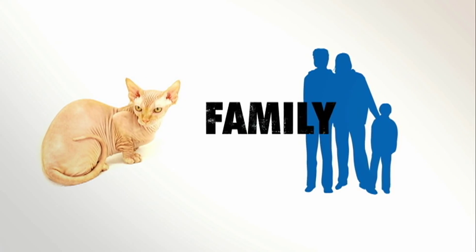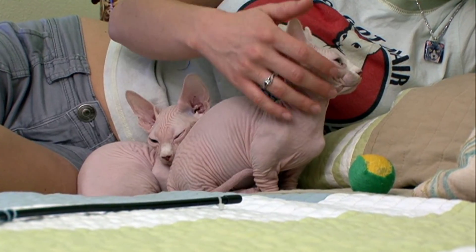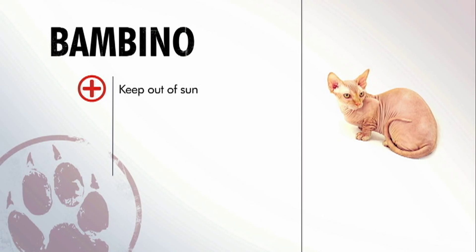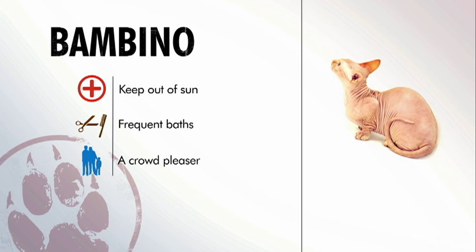An affectionate and mischievous personality makes the Bambino an interactive cat. Whether it's cool outside or warm, a Bambino will probably want to be right in your lap. Overall, the Bambino is an unusual but healthy cat who shouldn't spend too much time in the sun. You'll need to go the extra mile to keep your Bambino clean. When you do, you'll have a fun-loving and cuddly cat who loves nothing more than to snuggle up to their family.